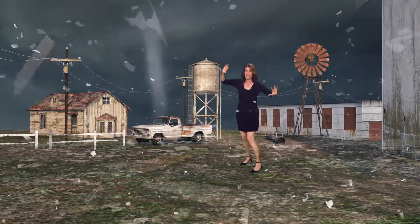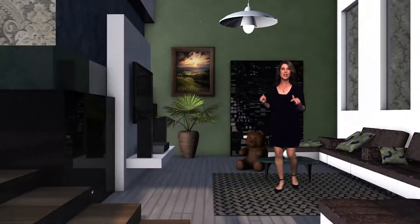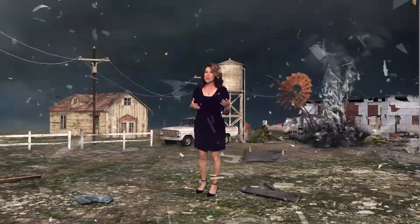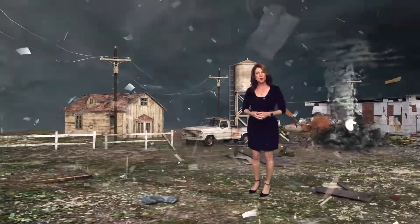Look at this — we have debris. The tornado has touched down. It's time to seek shelter fast. You want to get into the lowest level of your house with the least number of windows possible. Wind speeds in a tornado can reach over 200 miles per hour, and the debris flying through the air at fast speeds is what leads to most tornado fatalities.